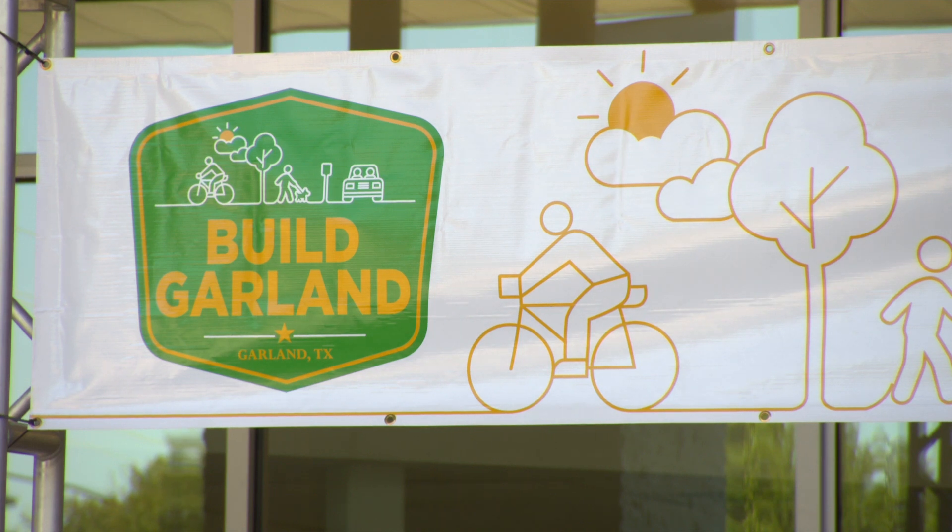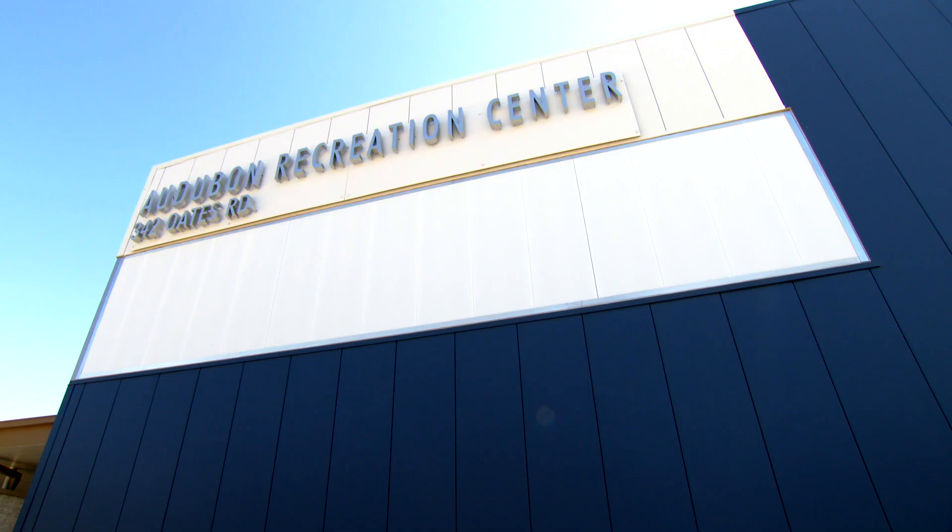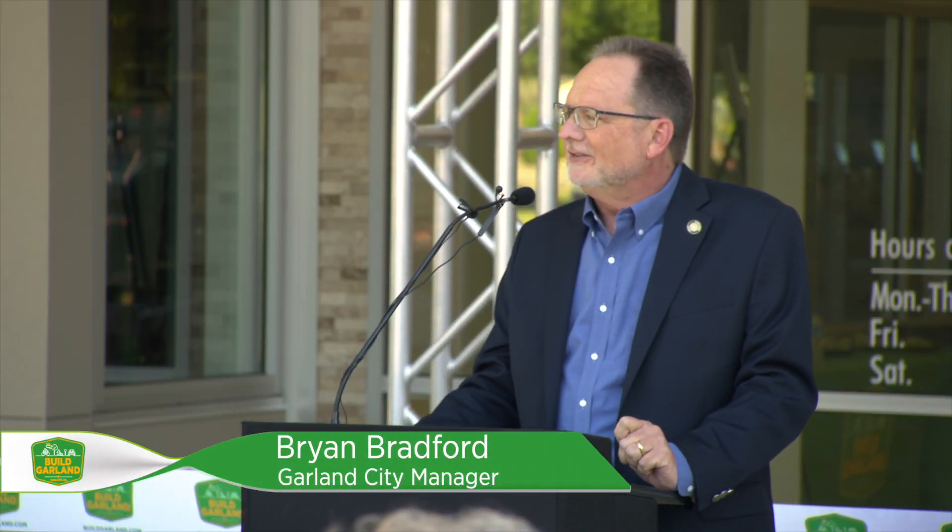When we cut the ribbon this morning and you walk in to this facility, you're going to see that this one has the wow factor. This one is done right, and it's a good example of projects to come in the 2019 bond program. We certainly look forward to a whole lot more grand openings in the very near future.